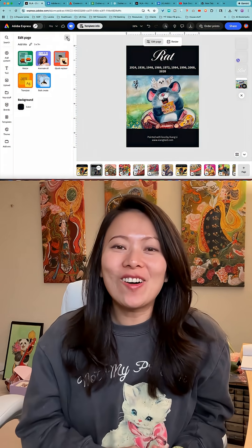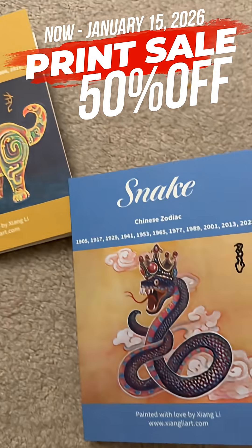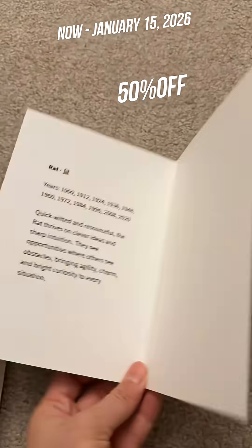They're high quality, vibrant, exactly how I imagined them. From now until January 15th, you'll be able to get 50% off on all print jobs, and this offer applies to all US and UK orders. Make sure you use your desktop version of the Adobe Express app.